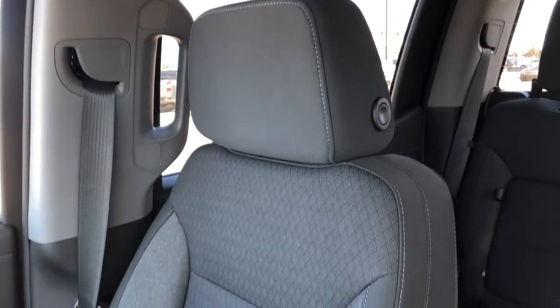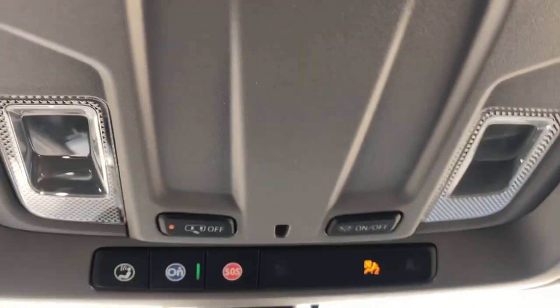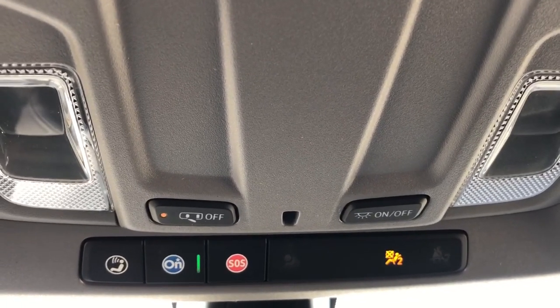The passenger seat is also finished in our jet black cloth, and is also heated. Moving above the rearview mirror, we have our OnStar buttons, rear check reminder, and our lighting controls.